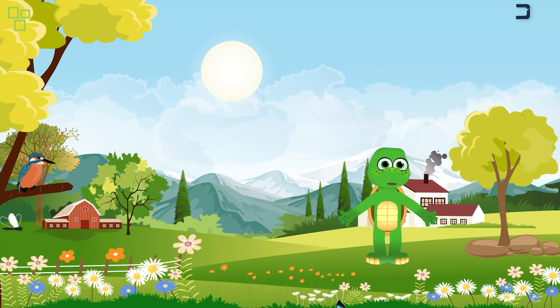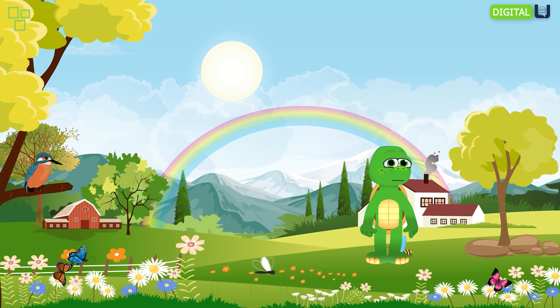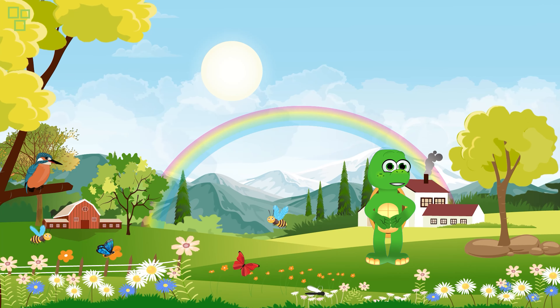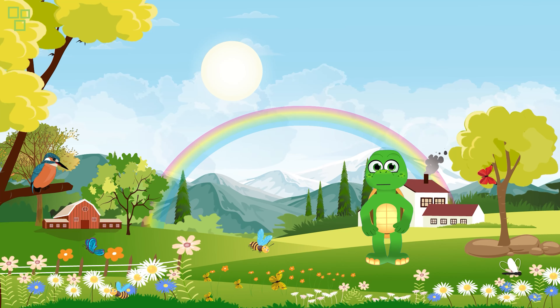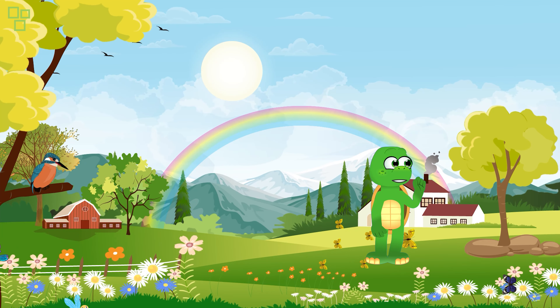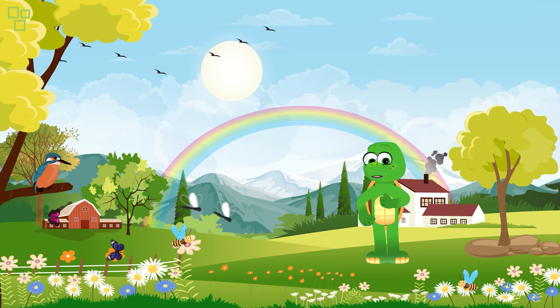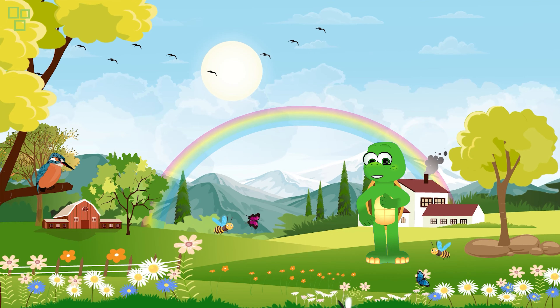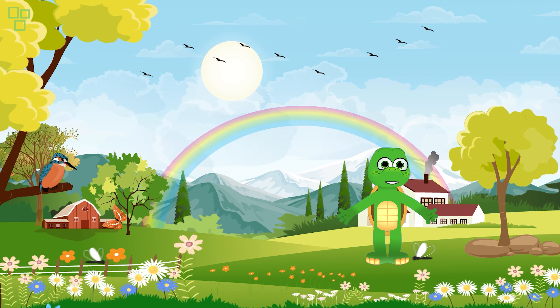We want to thank you, our little explorers, for being a part of this journey with us. Your support and love keep us inspired to create more magical stories like this one. Don't forget to hit that like button and subscribe to our channel so you never miss out on the adventures we have in store for you. Remember, the real magic is out there waiting for you to discover.